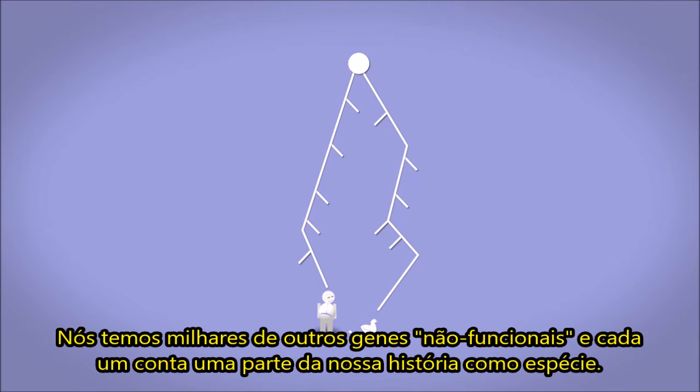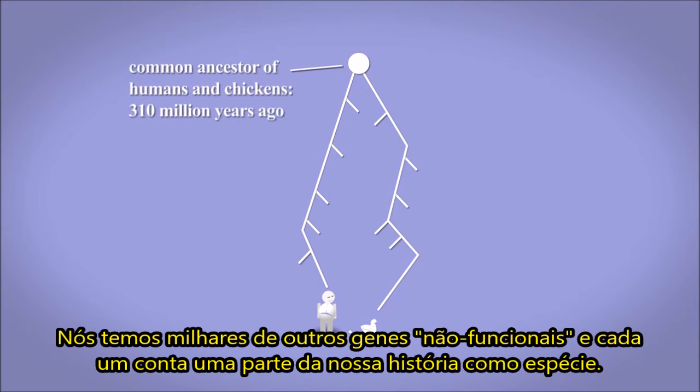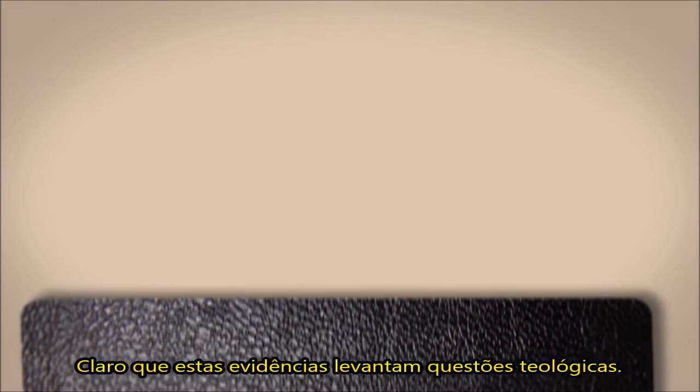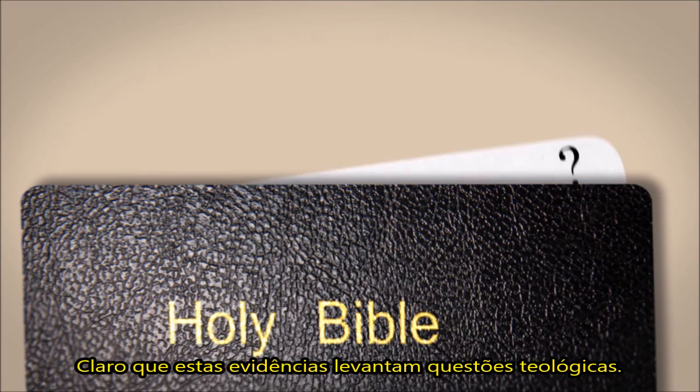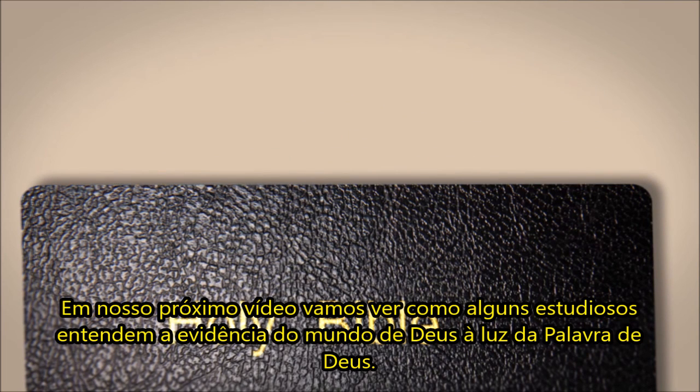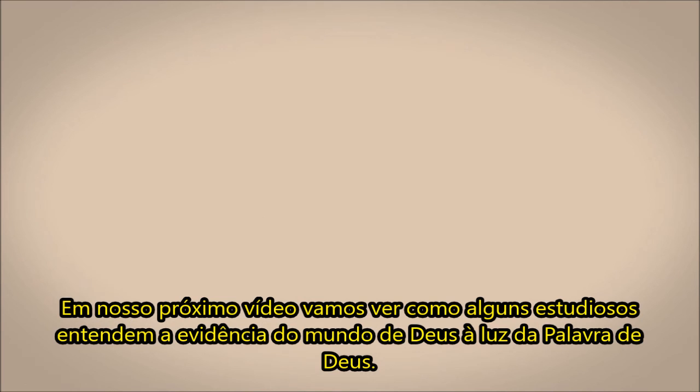We have thousands of other such non-functional genes, and each one tells part of our story as a species. It is very hard to explain these and many other genetic features apart from common ancestry. Of course, this evidence raises some theological questions. In our next video we will see how some scholars understand the evidence from God's world in the light of God's word.